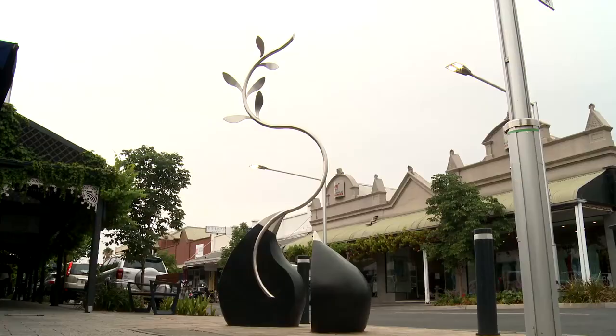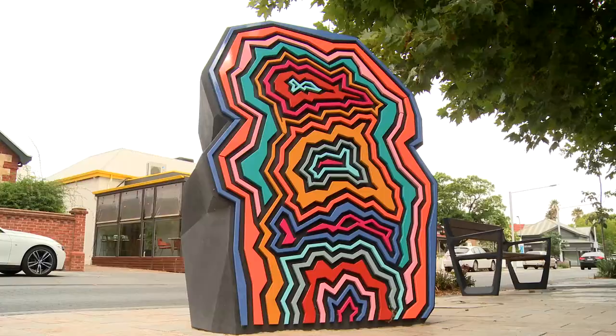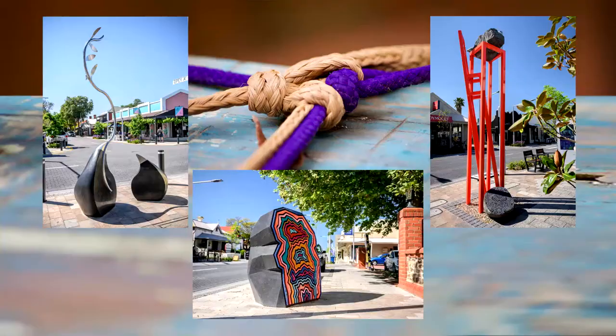Greg, Amy and I were commissioned by the City of Unlea to develop three public artworks for three locations along King William Road. It was very much a collaborative bid for this project. The trick was to develop artworks for the three individual sites that related to our individual practices, but also have an element that tied all three of the works together.